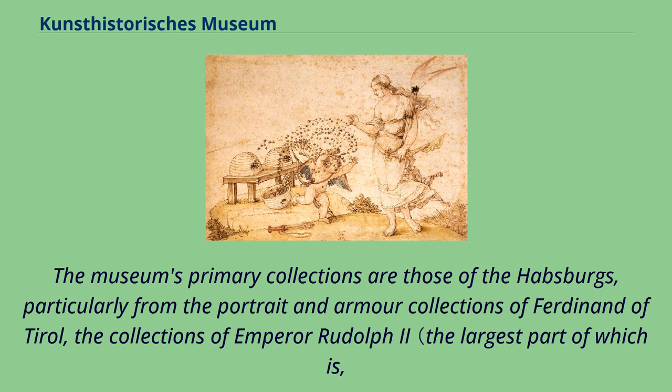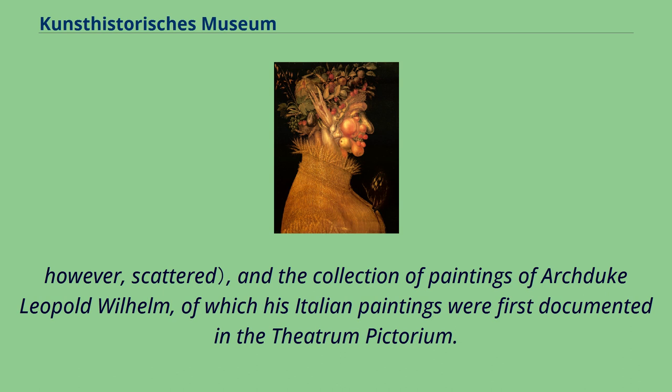The museum's primary collections are those of the Habsburgs, particularly from the portrait and armor collections of Ferdinand of Tyrol, the collections of Emperor Rudolf II — the largest part of which is, however, scattered — and the collection of paintings of Archduke Leopold Wilhelm, of which his Italian paintings were first documented in the Theatrum Pictorium.